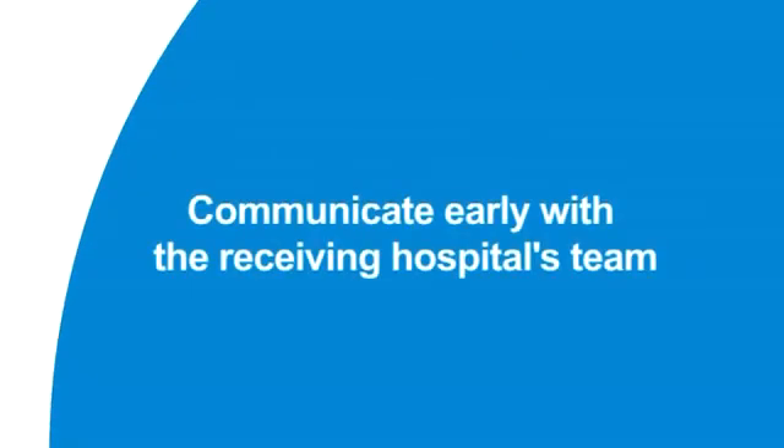The second important principle is to make sure you communicate early and effectively with the receiving team. This is an area which frequently goes wrong. The challenge is to try and remember the information to get across, and the best way to do that is to use some kind of framework. But remember, it is vital that the receiving hospital's consultant has been given all the information and has accepted the patient before the transfer.